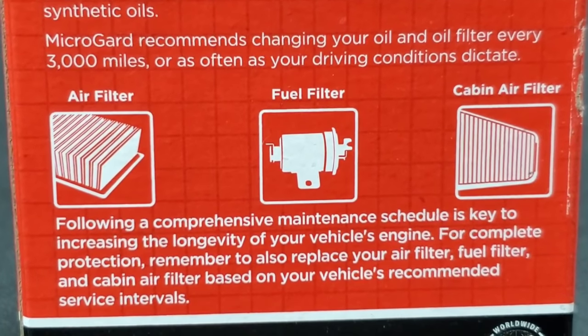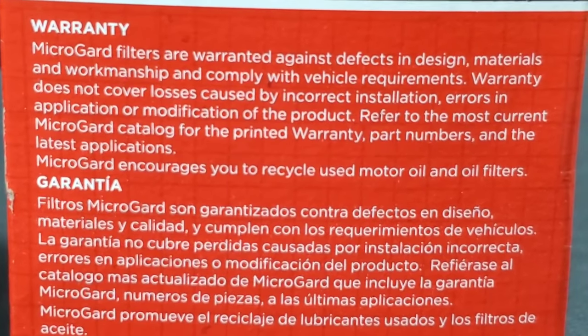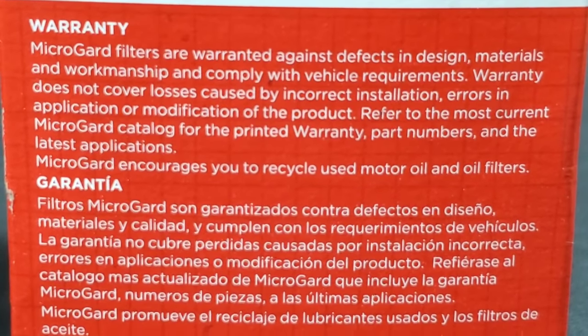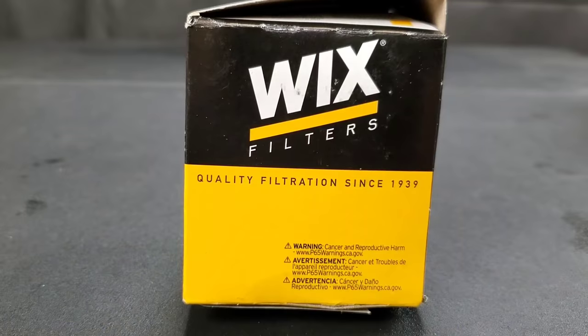These filters are actually made for a 2008 Toyota Corolla. Now check out the warranties — we'll see what these engine oil filter companies are actually promising, and what they deliver when we cut open the filters to find out the truth.